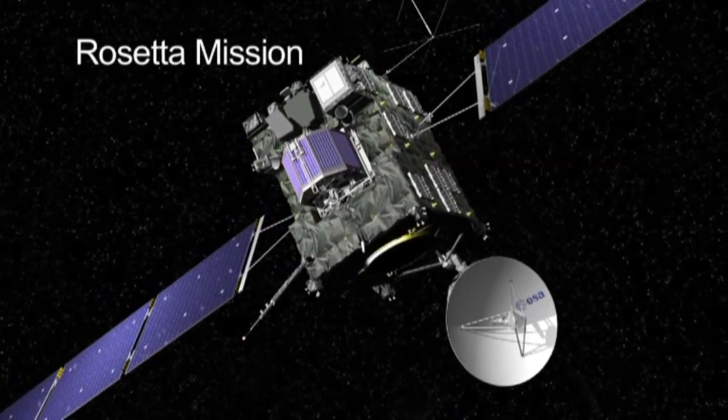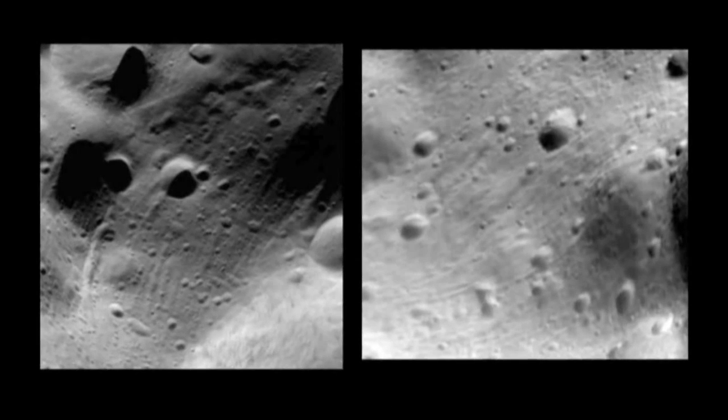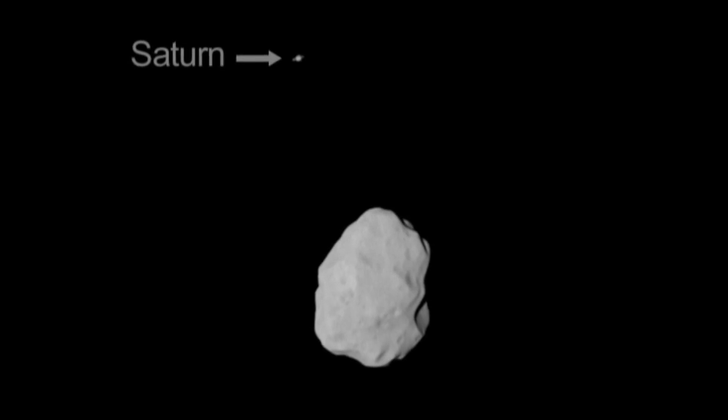The European Space Agency's comet mission, Rosetta, flew by asteroid Lutetia last month and returned beautiful images of this battered world. Now Rosetta's on its way to send a lander to a comet.